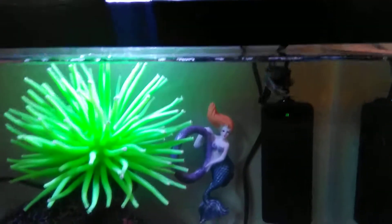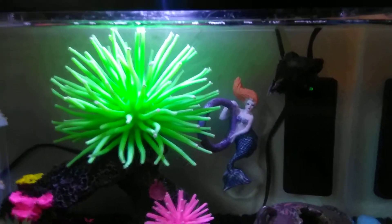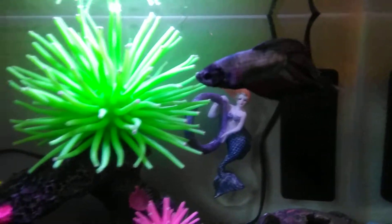It doesn't hurt him as far as I know, because fins are like strands of hair. So like if you were to grab your hair, you wouldn't really feel it that much.